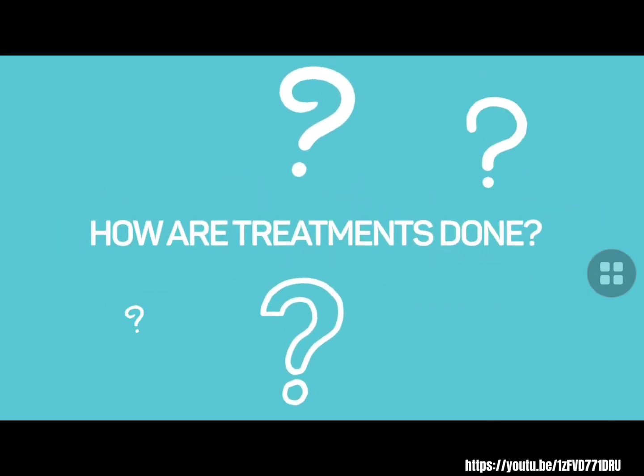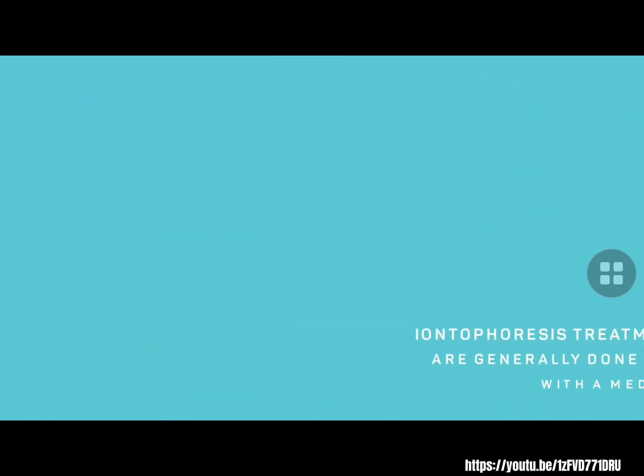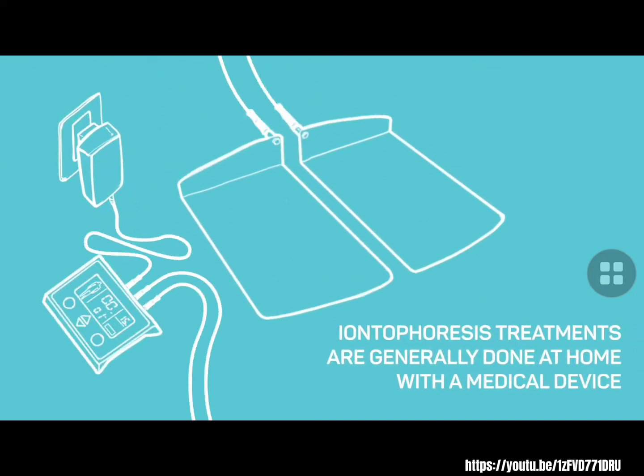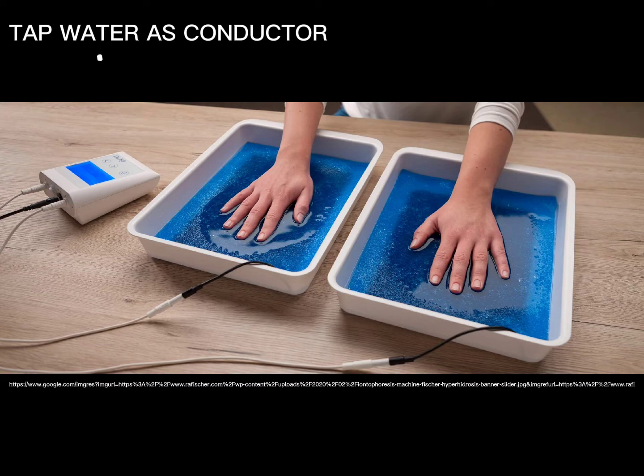How are treatments done? Iontophoresis treatment is generally done at home with a medical device, and the ionized current is delivered to the skin using tap water as a conductor.